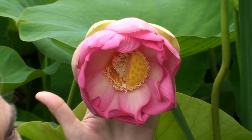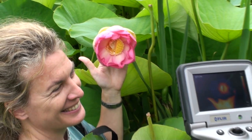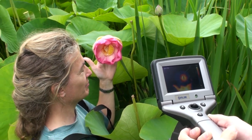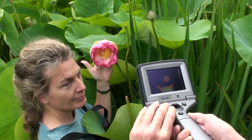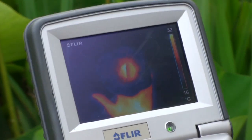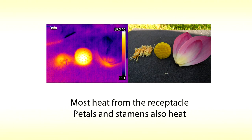We already knew that the receptacle heats, but in this experiment we were investigating how much heat the stamens and petals produce. To test this we used a thermal camera and removed part of the receptacle, and also looked at heating in the individual organs after removal from the flower. From this we can tell that the receptacle and petals produce 90 percent of the heat and the stamens 10 percent. We think the petals and stamens heat to lure insects deep into the flower so that they get covered in pollen.